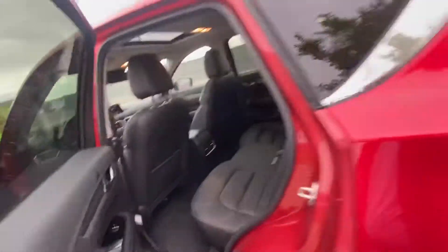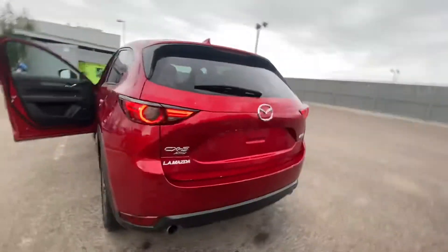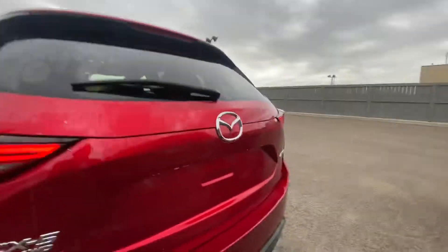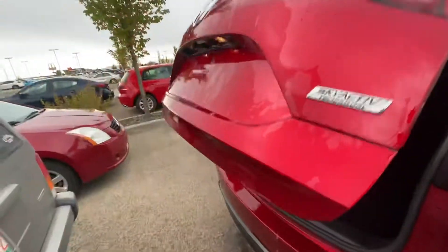More than enough room for your passengers in the back. It is the all-wheel drive. Take a look at Mazda's aggressive design. It also comes with a power liftgate which is height adjustable, so you can set different heights.